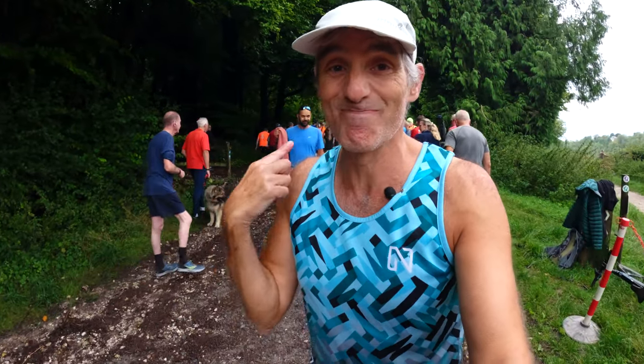Somebody's wearing a green one — I can't find it now. I've never done this one before. Victoria and the kids have, while I was doing the South Downs Way 100. It's an uphill start, so better get to the front.